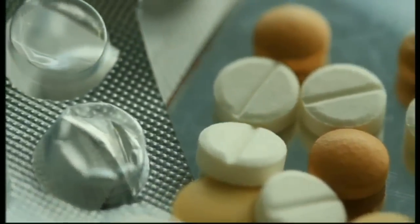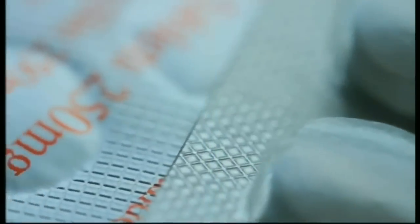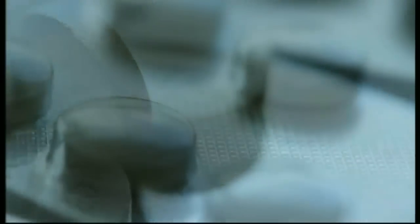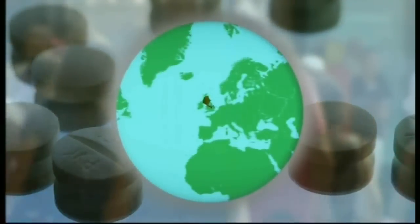Millions of lives have been saved around the world thanks to Alexander Fleming, who discovered penicillin right here in Britain in 1928. While new diseases are identified every year, the last new antibiotic was discovered 24 years ago, and bacteria are becoming more and more resistant to the existing ones.